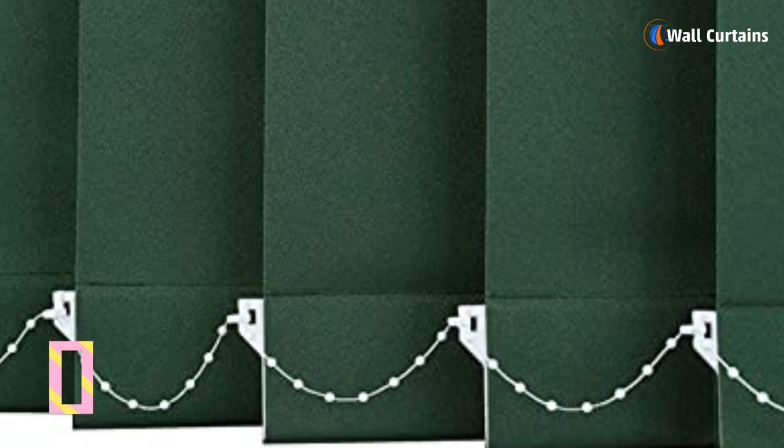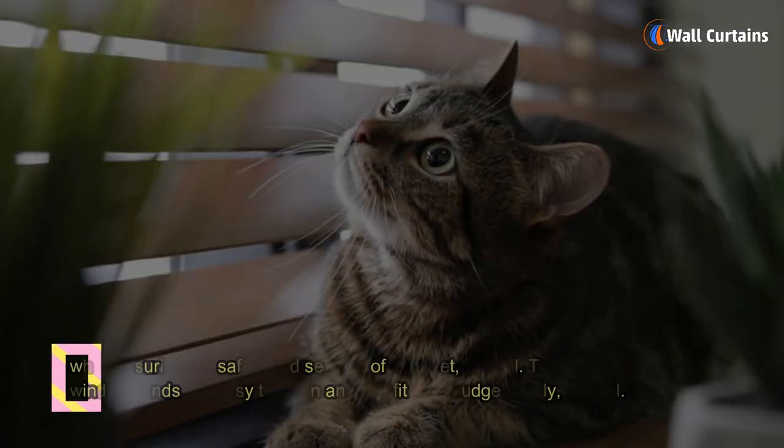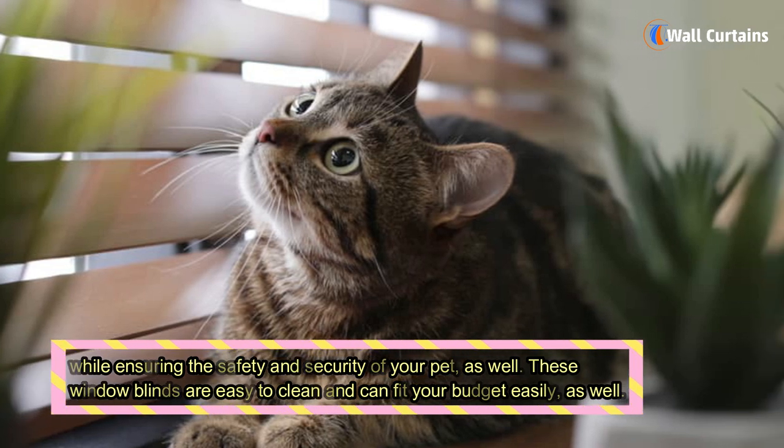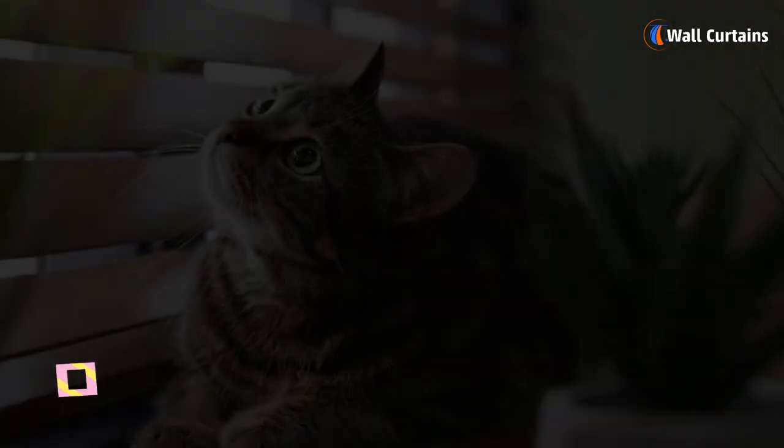You can select these outstanding vertical window blinds in any color or design to match the ornamentation of your place while ensuring the safety and security of your pet. These window blinds are also easy to clean and can fit your budget easily.